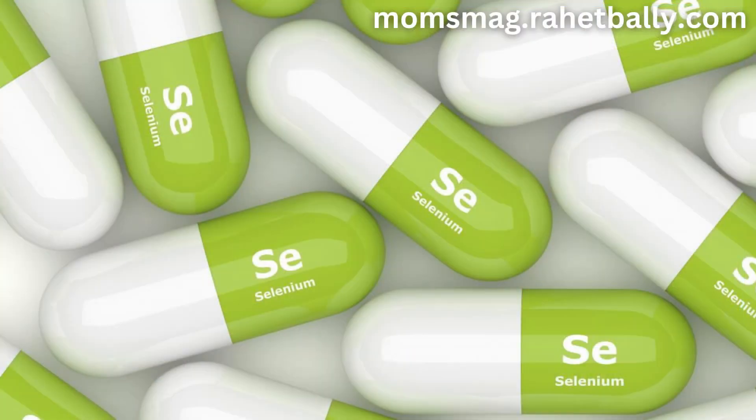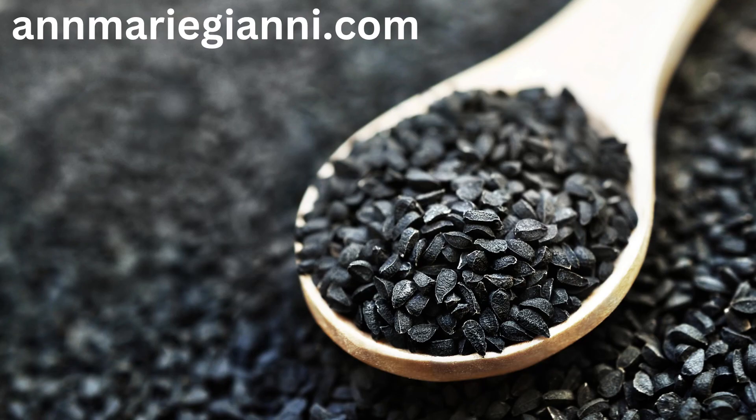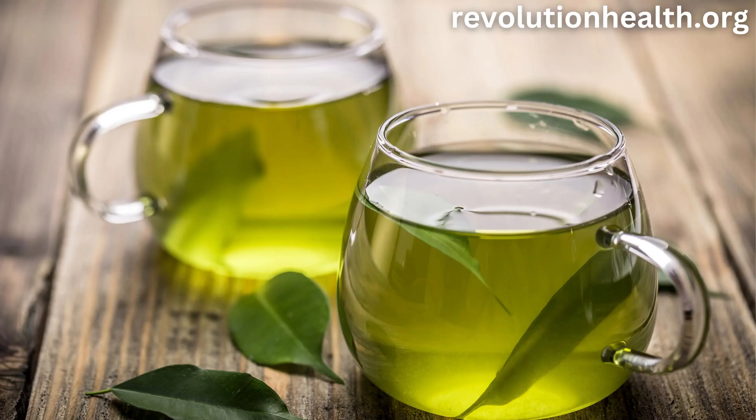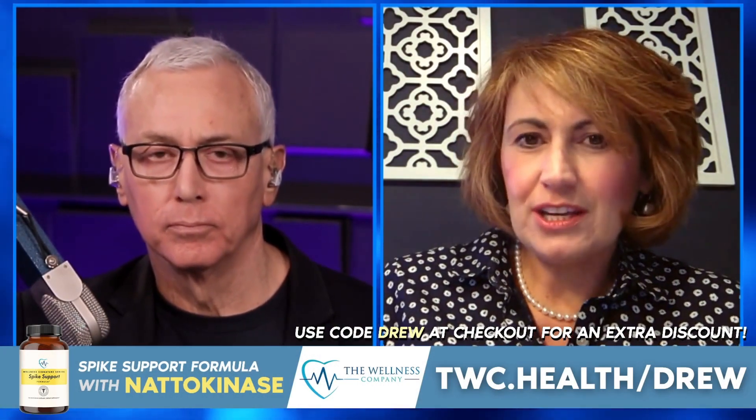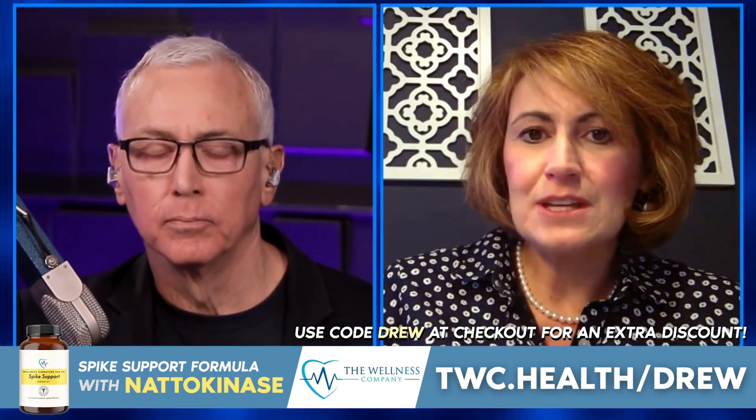And then we have selenium, and we have Irish sea moss, and we have black cumin seed, and then we have green tea extract. All of those have functions with helping with mitochondrial function and repair mechanisms, helping with the ability for your body to repair if it's been damaged from spike.